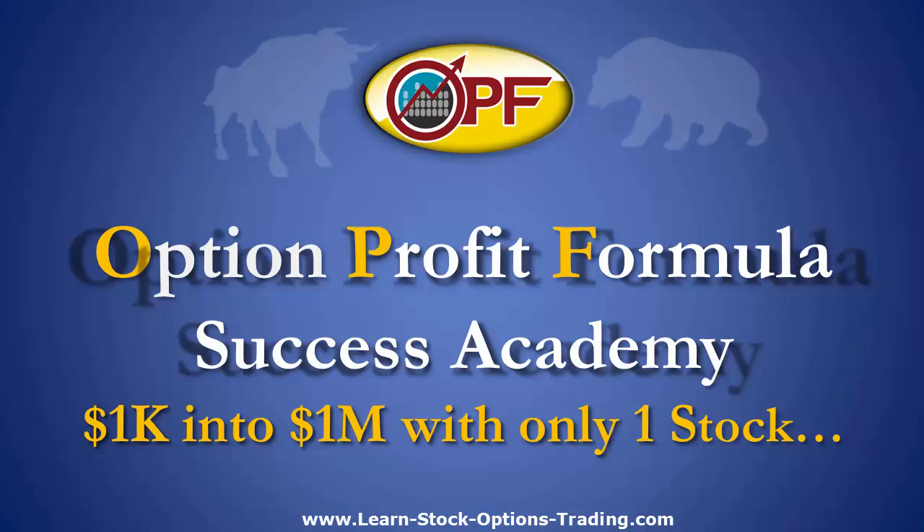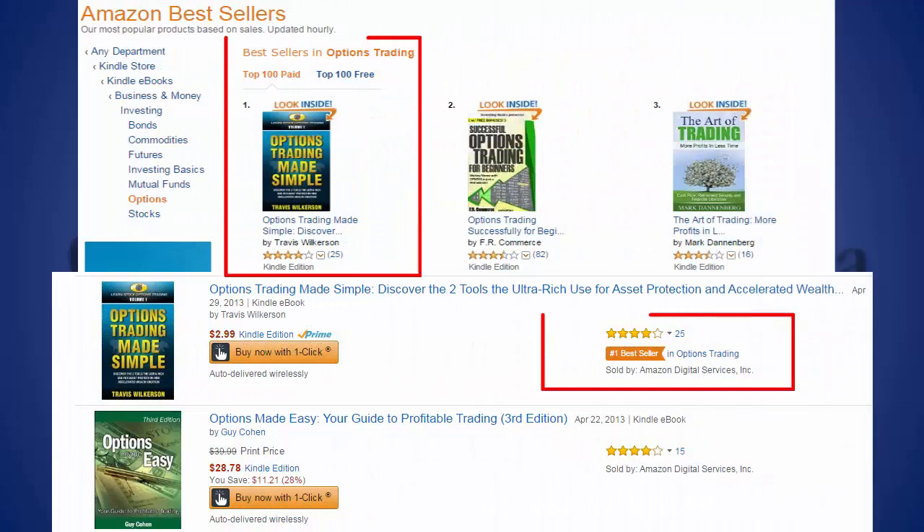Welcome to another episode of the Transparent Trading Academy. This is your host, Trader Travis, author of the best-selling Amazon book Option Trading Made Simple.